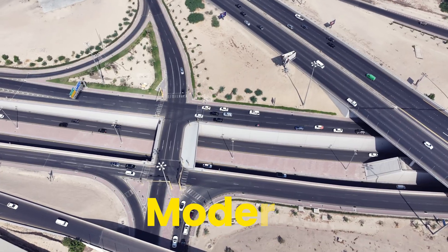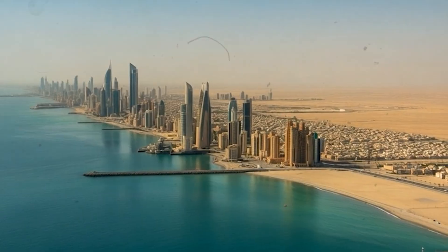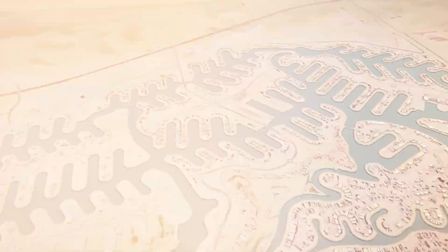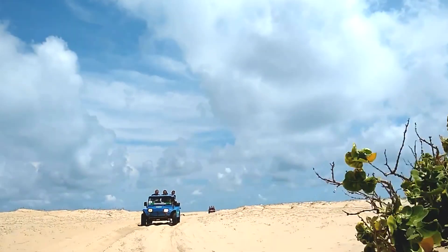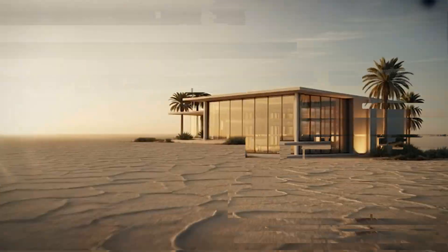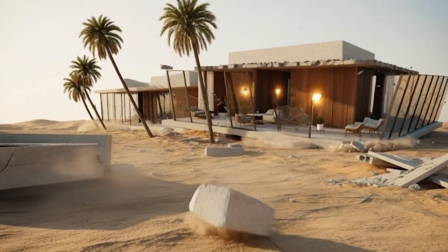Kuwait is wealthy. Kuwait is modern. But Kuwait has one major limitation — it simply doesn't have much coastline left to build on. Over 70% of the country is desert, not the soft golden sand you imagine from travel brochures, but harsh salt flats, shifting dunes, and cracked earth. Try building a luxury home here and it would sink, crack, or collapse before you even finished it.